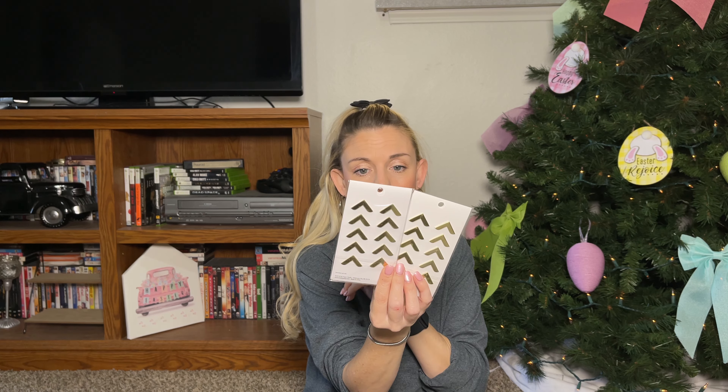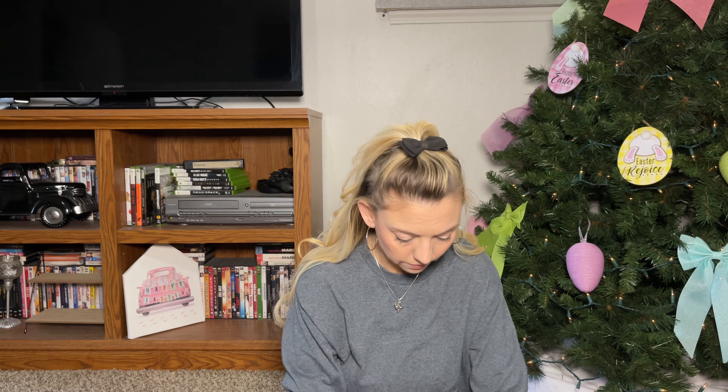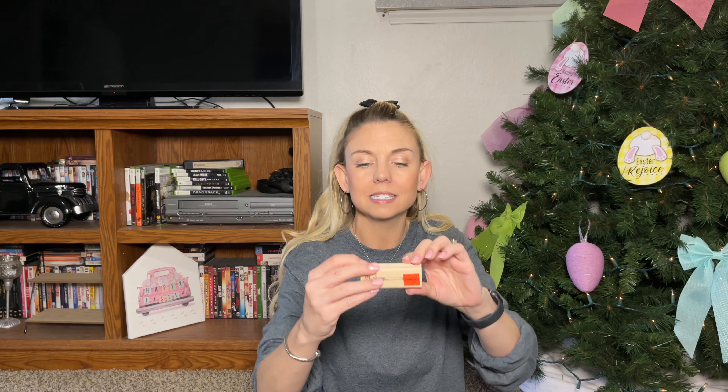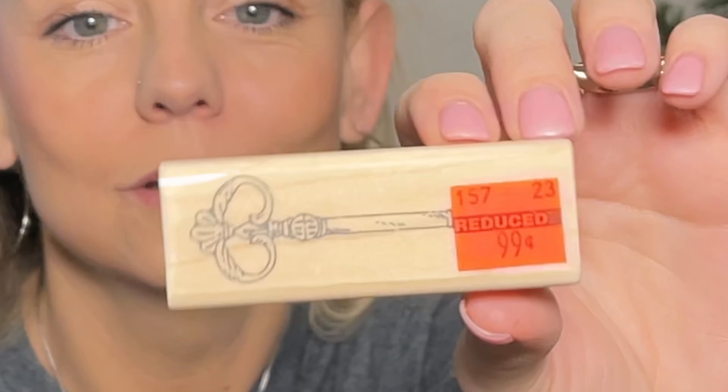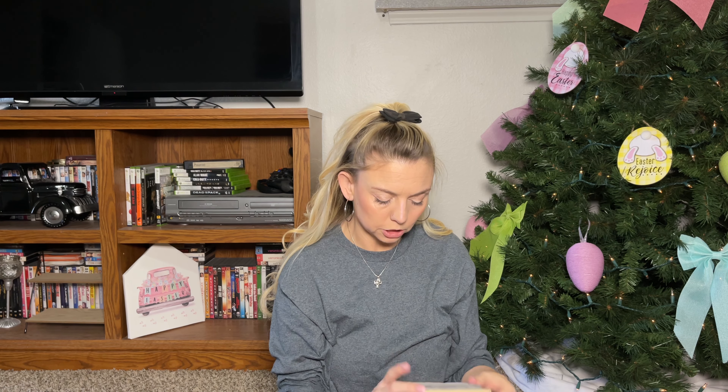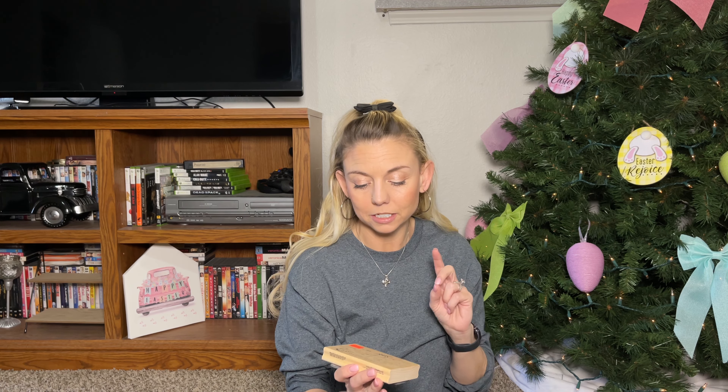My last couple of items: I picked up this key stamp — I have an obsession with keys apparently — it was originally $3.99 and I paid 99 cents. That's cheaper than Dollar Tree! Then I found this stamp set — originally $10.99, I paid $2.99 — it kind of looks like a little postcard design.